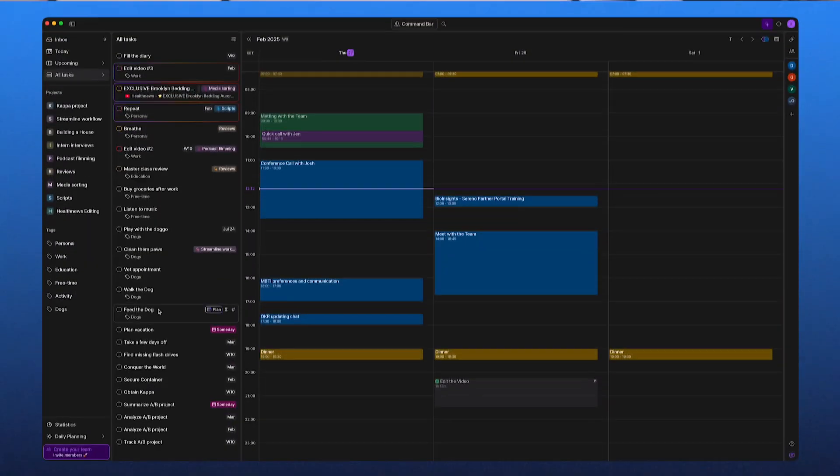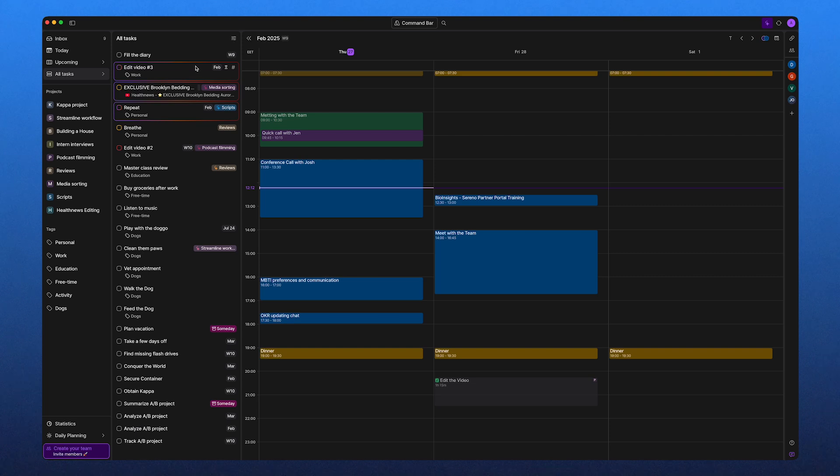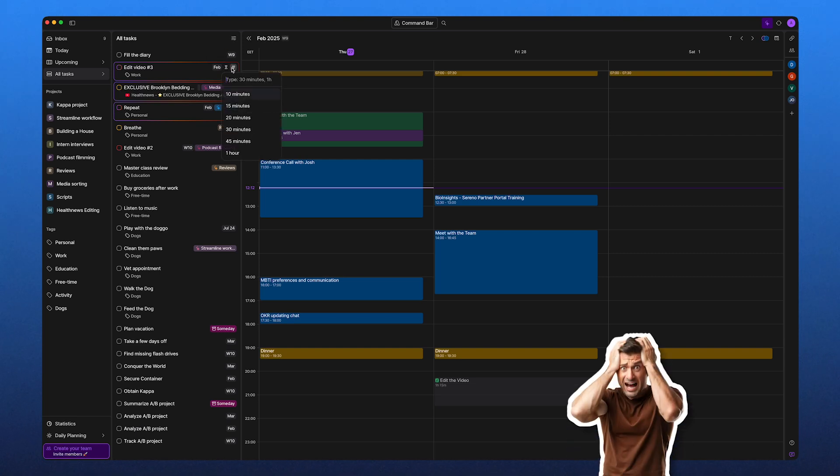Touching upon potential cons, Akiflow is geared more toward visual thinkers. So if you prefer a basic to-do list format, the time-blocking style might take some getting used to. There's also a learning curve, especially with the command bar and custom workflows. But once you get comfortable, the speed and efficiency definitely make up for it over time.